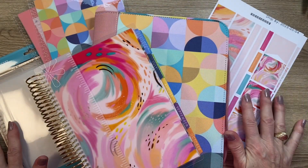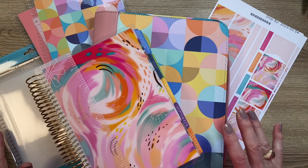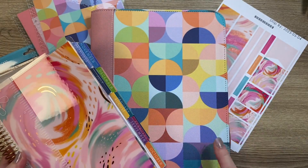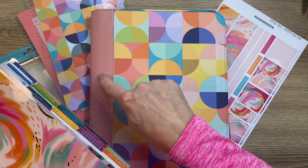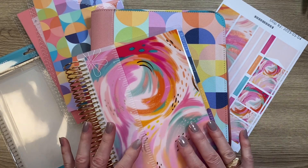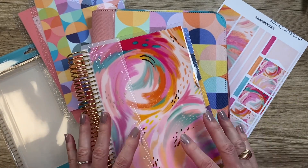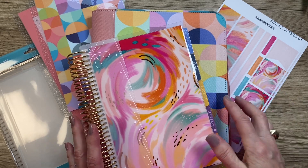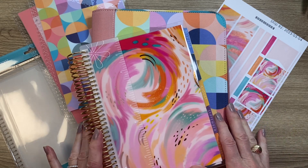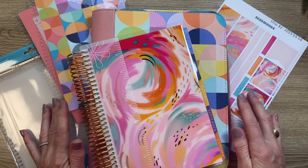That's my second haul from Erin Condren's 2023-24 life planner launch. The A5 folio is $27.50 in dusty rose abstract circle. I love everything I got and can't wait to get started in July with my A5 in the Etta V Inspire. Let me know below what you ordered from the Erin Condren launch and what you think — or if you ordered two planners like I did! Hope you have a great day — thanks for watching, and be sure to like and subscribe.